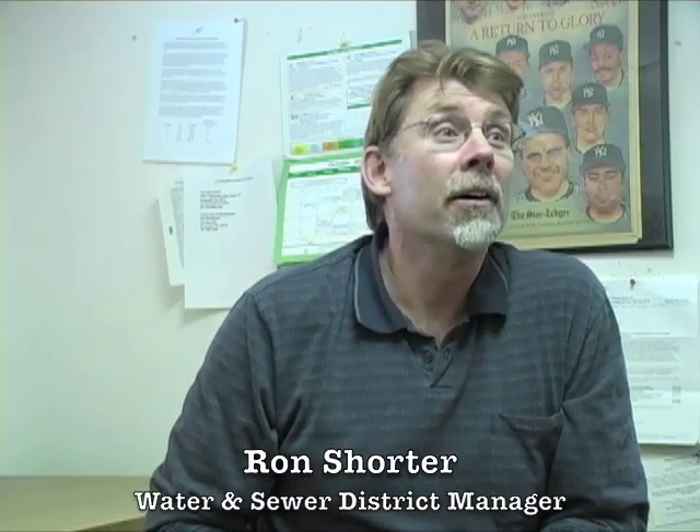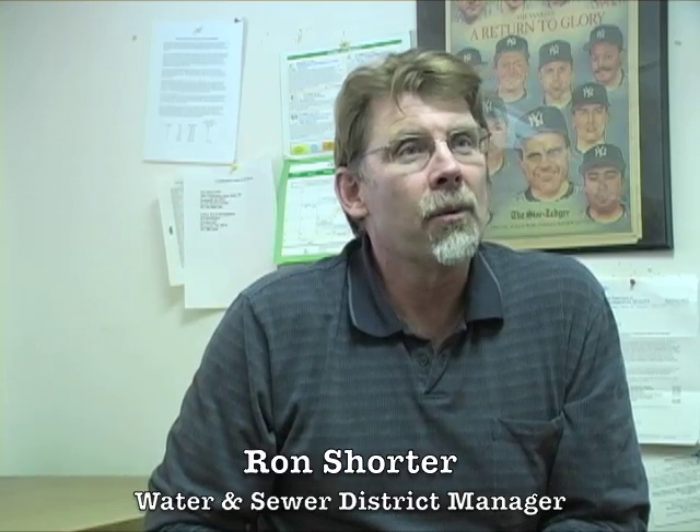My name is Ron Shorter. I'm the manager of the Gardiner Park County Water and Sewer District. I've been the manager for the past 20 years.